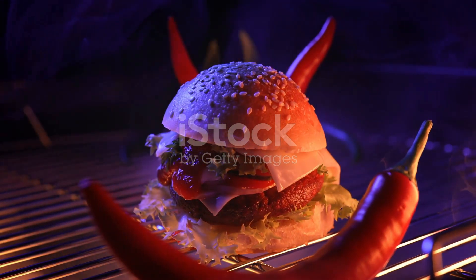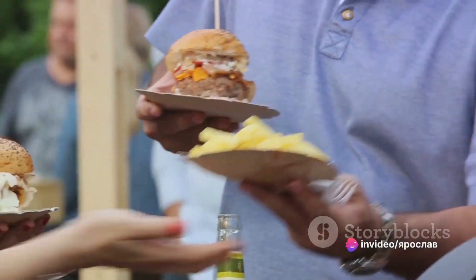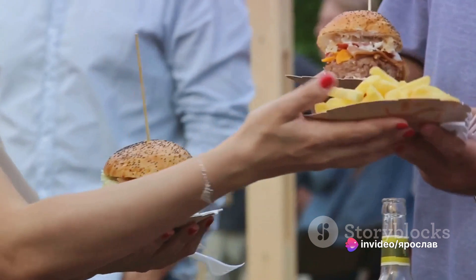The company White Castle traces the origin of the burger back to Hamburg, Germany. No convincing argument has put an end to the dispute over its invention.